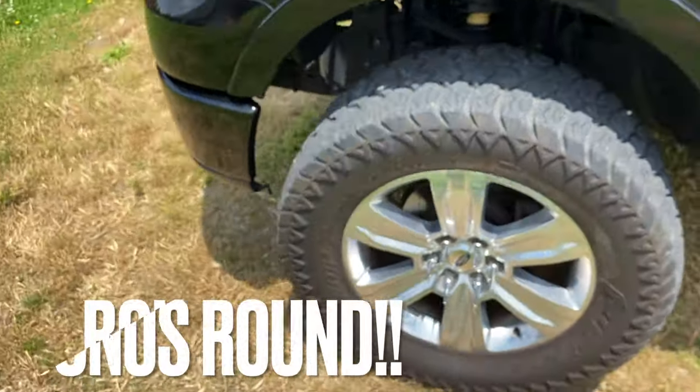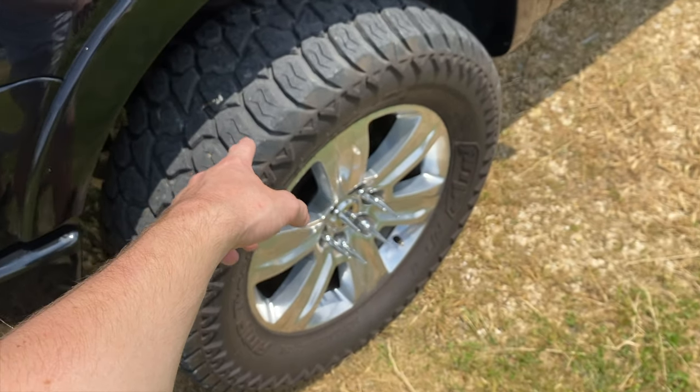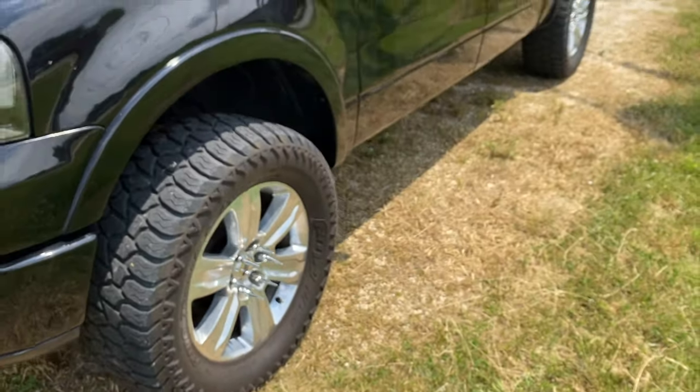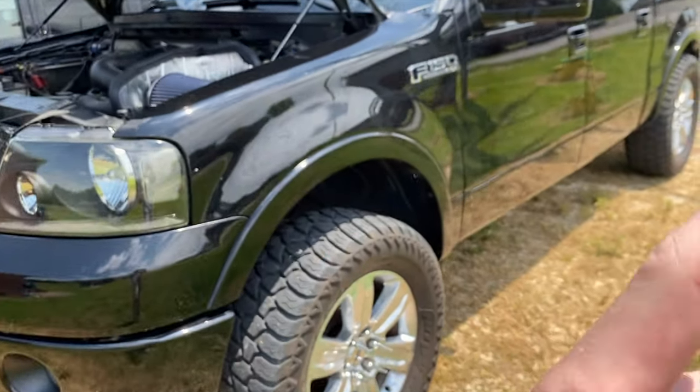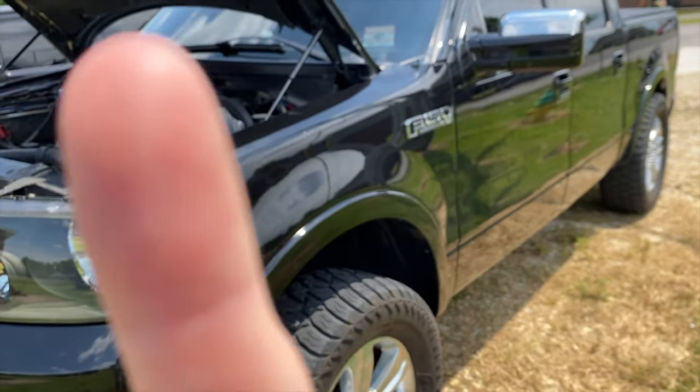I bet you didn't know that on your 2004 to 2008 F-150 you can fit 35x12.50x20s. Go check out my video — I'm going to link it right up here.